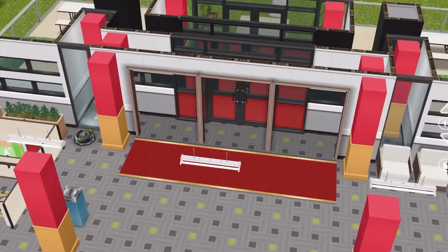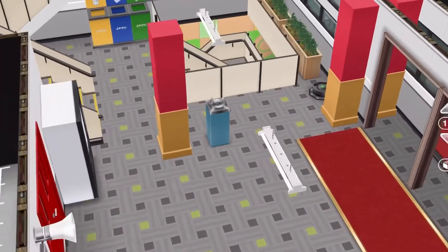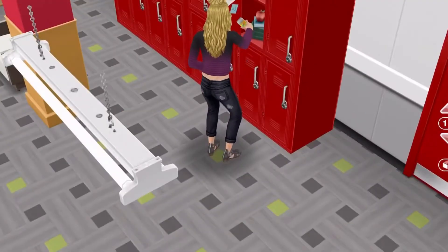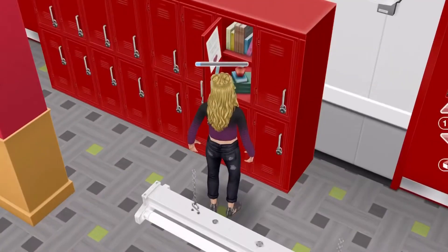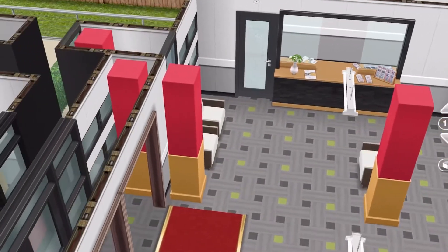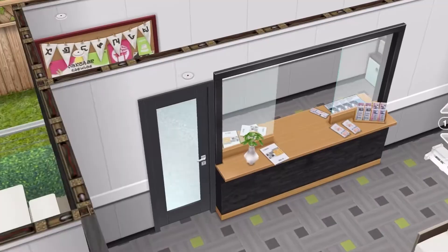I'm just here showing you guys what the school looks like on the inside. I made it basic, just a simple design. Had the lockers, had the vending machines, had the teenager cleaning out the locker. And I just wanted to go with a red theme because I figure red is a bright color that gets attention — so why not?